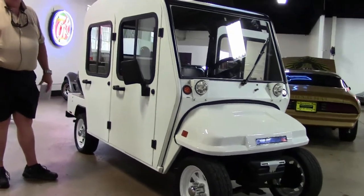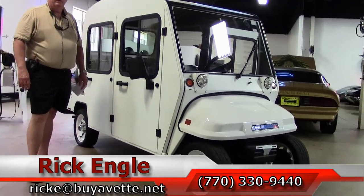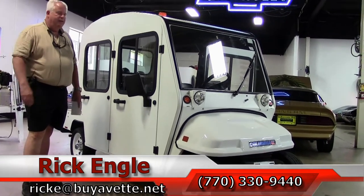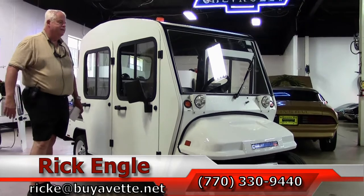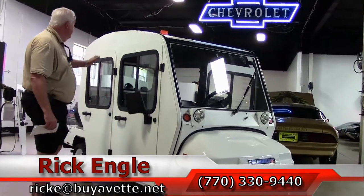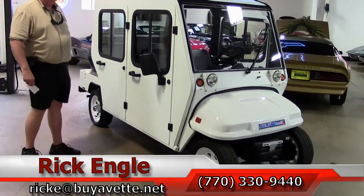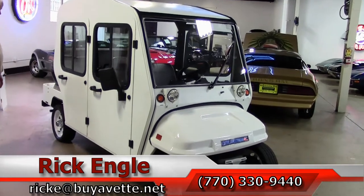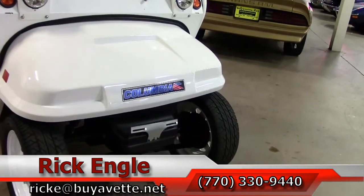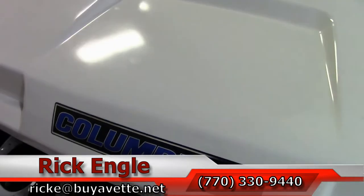If you have any questions on it, feel free to give me a call at 770-330-9440 or you can email me at rike@buyavet.net. Again, this is a 2010 Columbia Summit — really a super cool looking unit. You can really have some fun with this, and we'd definitely like to have your company take a look at it and use it for any kind of advertising. Thank you very much and enjoy this ride.